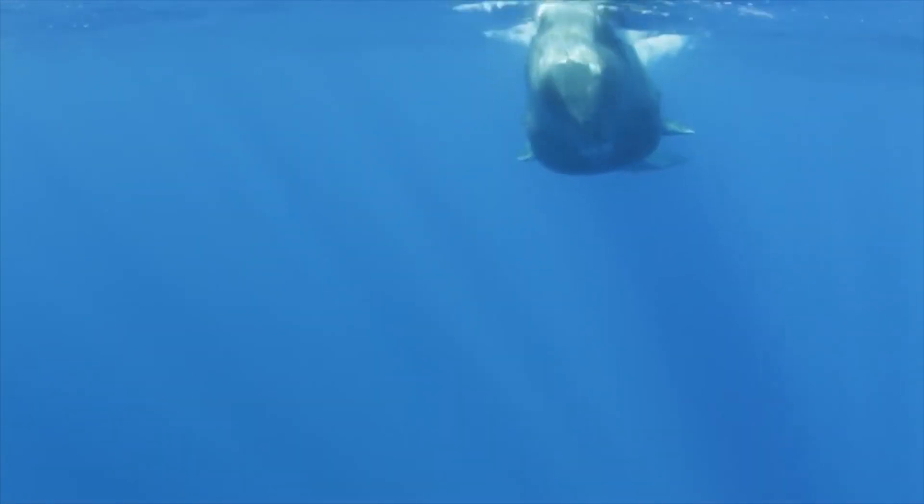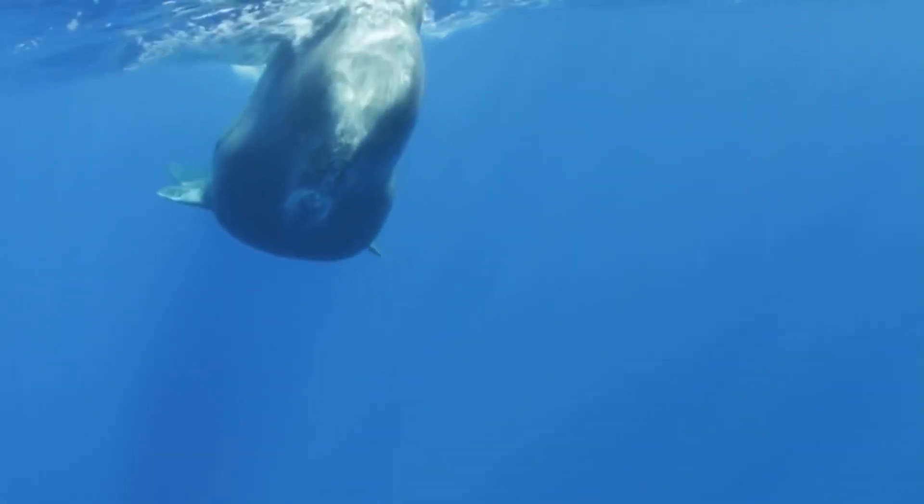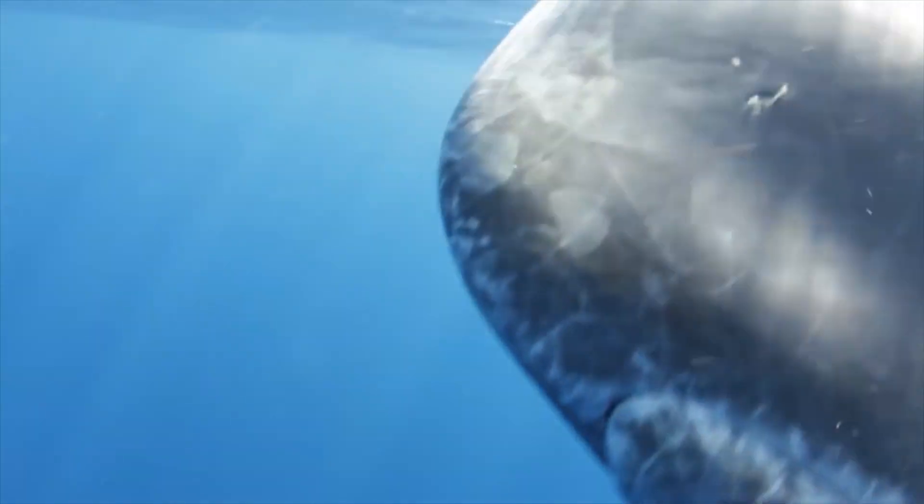This is a sperm whale, the animal with the loudest noise on earth. These guys produce clicks which are an astonishing 233 decibels, the loudest of any animal ever. These clicks can rupture the eardrums of any human unfortunate enough to be swimming by. The clicks can spread for thousands of kilometers and can be heard almost on the other side of the ocean.